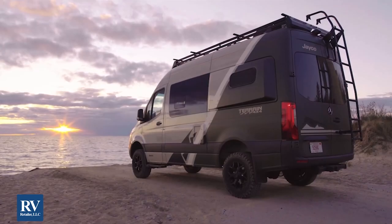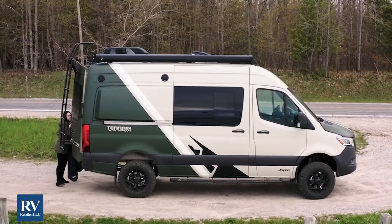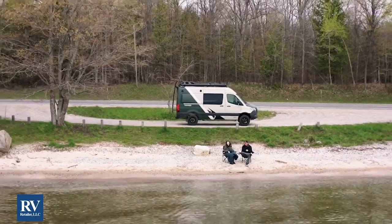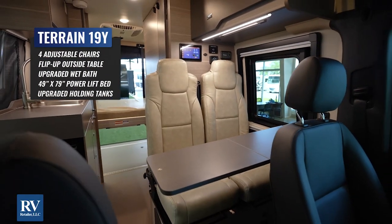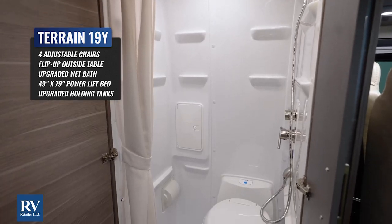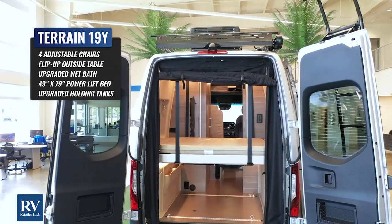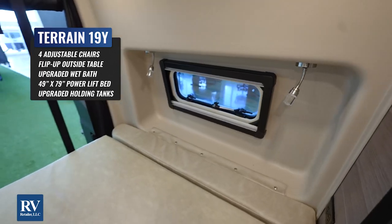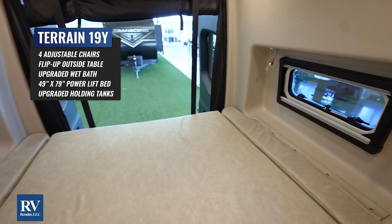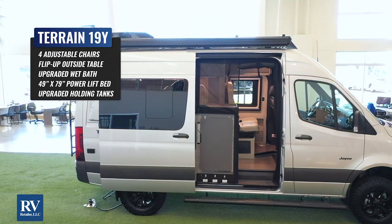Diving right in, I want to talk about the 19Y floor plan. They do so many things better than the competition. You're going to get four captain's chairs, a flip-up table, a massive wet bath, a power lift bed with the garage below. And that power bed is the biggest in the industry at 49 by 79 inches.